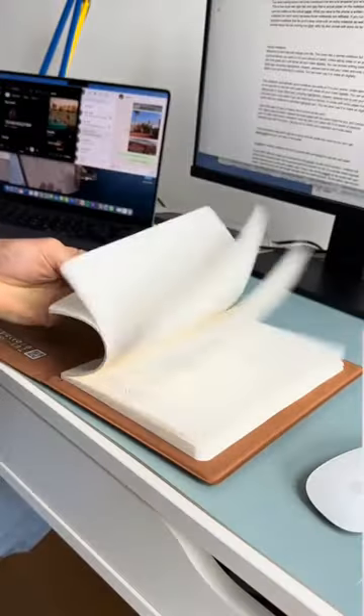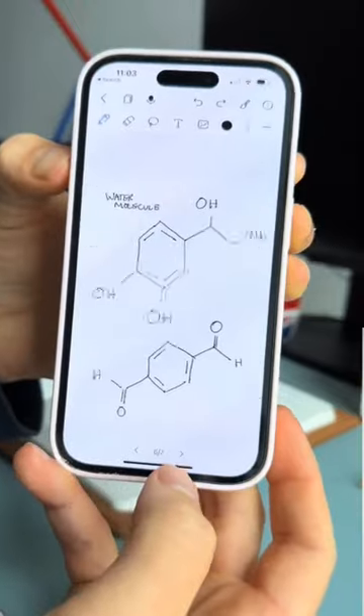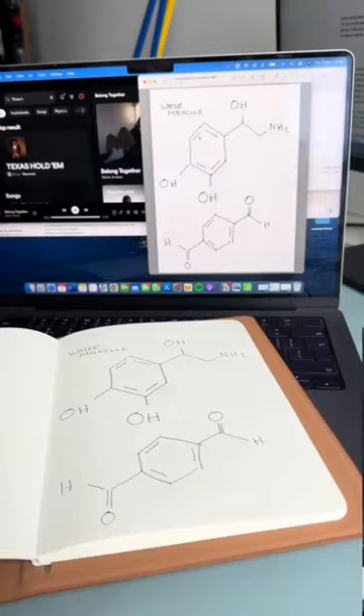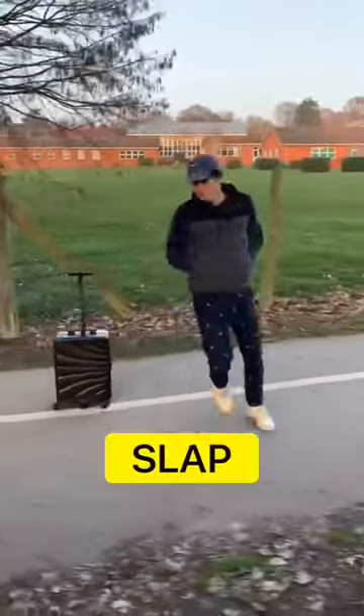This looks like a normal notebook, but it connects via Bluetooth to your phone and automatically syncs whatever you write to digital format. Unlike taking notes on an iPad, this is real pen and paper, and you can save and share your notes as PDFs. You can use the app to highlight key points or erase mistakes, and it comes with extra pages for when you run out of paper.